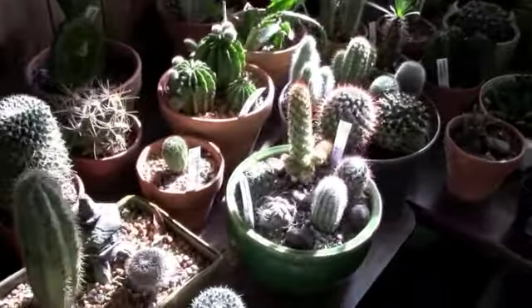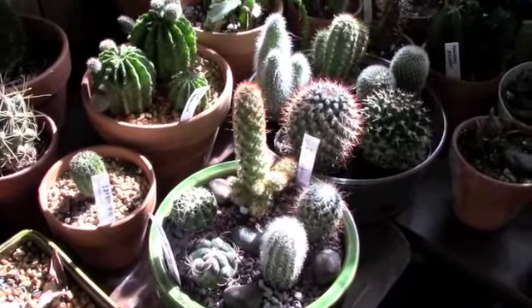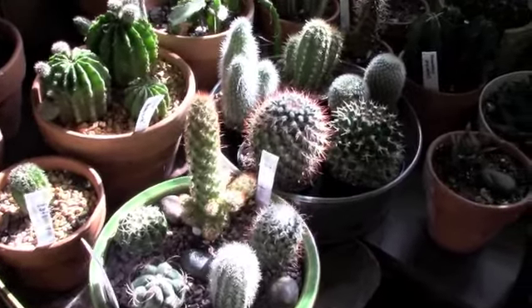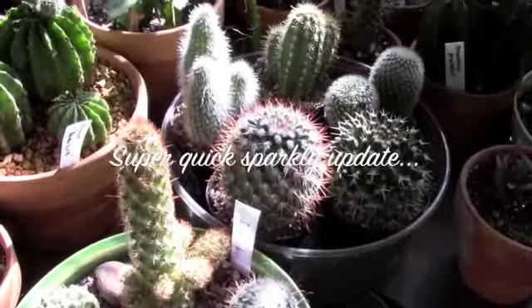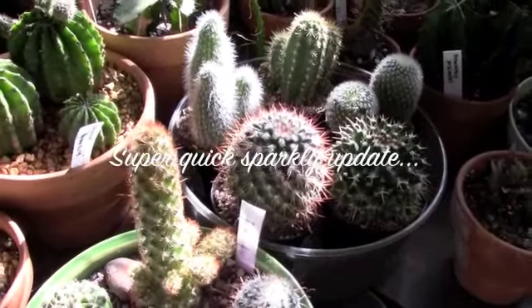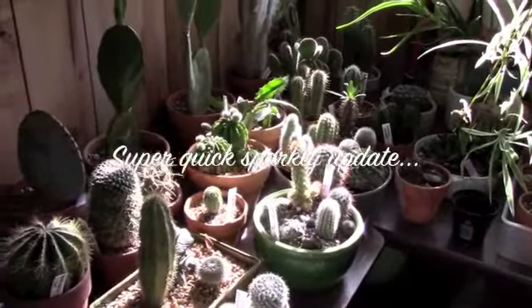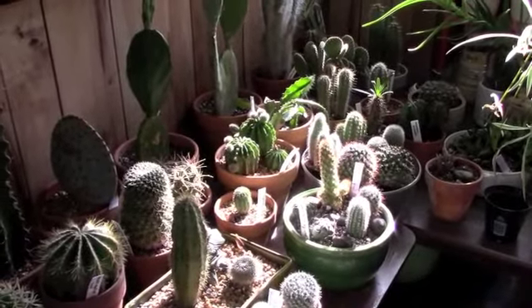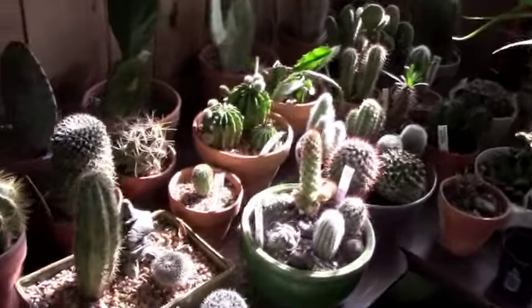Look at how they're just glowing and sparkling! The Mammillaria Rhodantha has that little red halo around it — it is just such a wonderful thing to see how these plants sparkle in the sunlight. I just wanted to share that with you; I thought that was really beautiful.